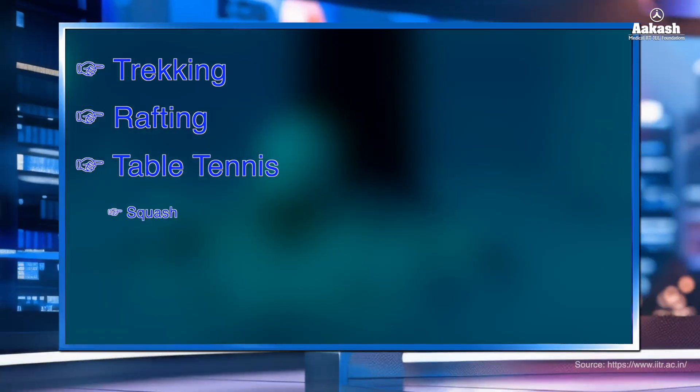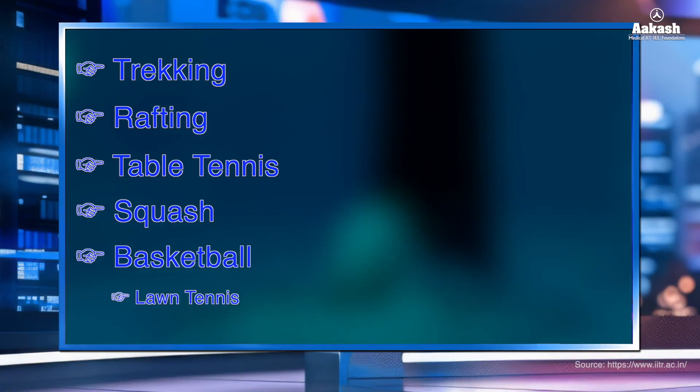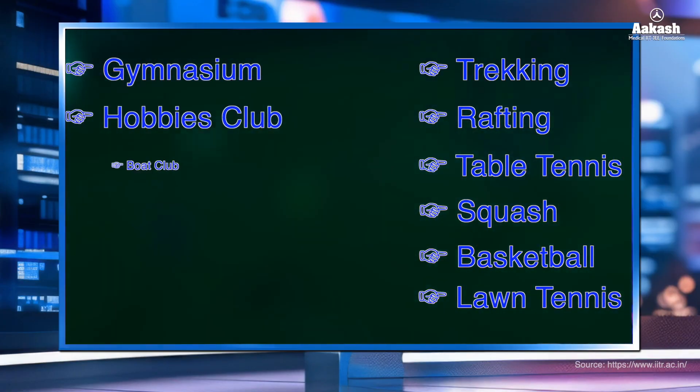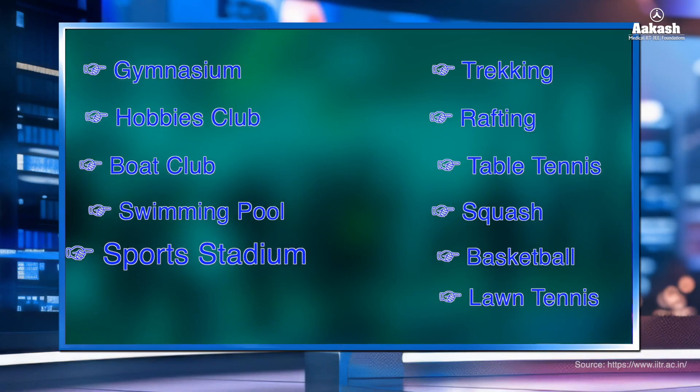The campus provides fields and courts for different sports such as trekking, rafting, table tennis, squash, basketball, lawn tennis, and a gymnasium. There are further hobby clubs, boat clubs, swimming pools, a sports stadium, and a lot more. IIT Roorkee has been considered a trendsetter in the area of education and research.